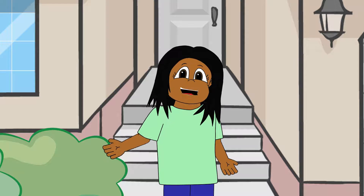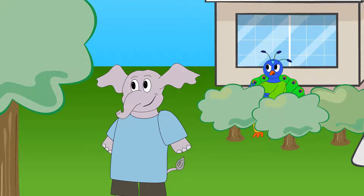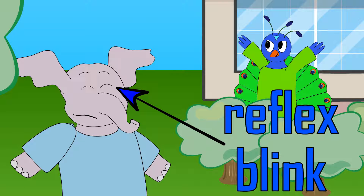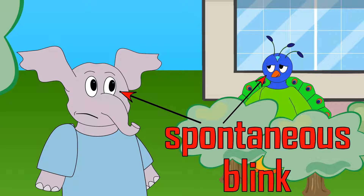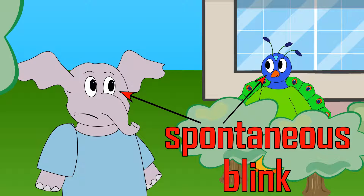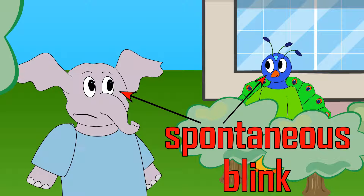Did you know that there are two types of blinks? A reflex blink is when something touches the eyes or appears close to the eyes suddenly — your eyelids close really fast to protect your eyes. The other kind of blink is called a spontaneous blink, and it is the kind that happens most of the time. The body does this by itself without you having to think about it, just like breathing.